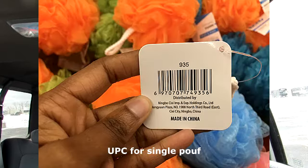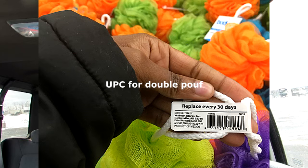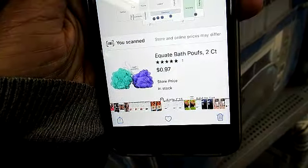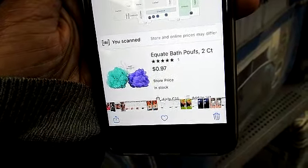As I was walking through the store, I saw this big display for $2 poufs. One pouf came up $1 and the double poufs came up $0.97. Because the actual display says $2 but they were ringing up differently, this is considered a hidden deal and I did take advantage of it.